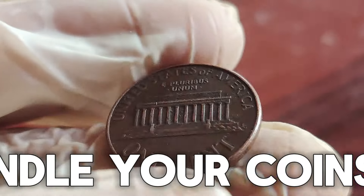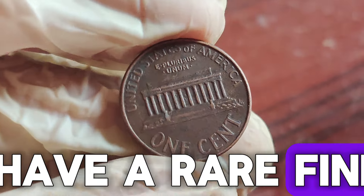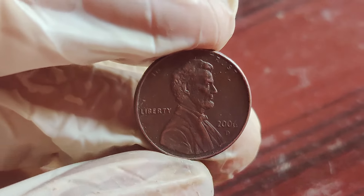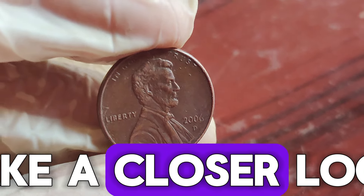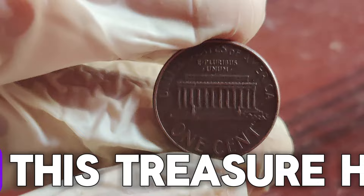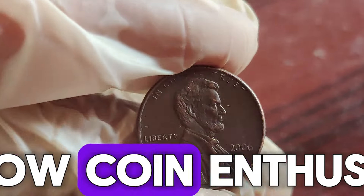Always handle your coins carefully and consider getting them professionally graded if you think you have a rare find. Who knew a penny could be worth $1.7 million? Next time you come across a 2006 D Lincoln penny, take a closer look — you might be holding a small fortune. Thanks for joining us on this treasure hunt. Don't forget to like, subscribe, and share with fellow coin enthusiasts. Happy hunting!